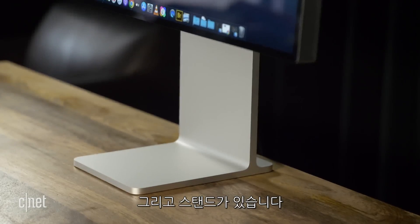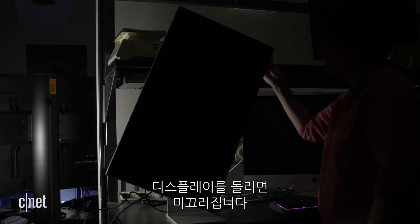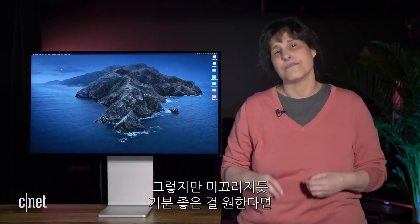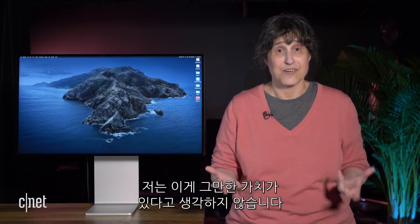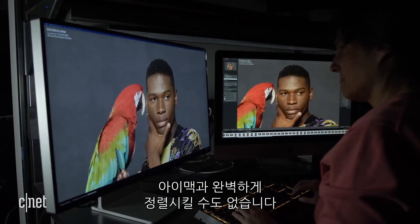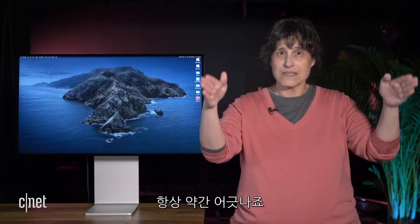And then there's the stand — the $1,000 stand that everybody's talking about. Yes, it glides when you rotate the display, but if you want something that feels good gliding, buy a fidget spinner. Is it worth it? I don't really think so. You can't swivel it, you can't align it perfectly with the iMac, and you can't lock it level — it's always a little off.